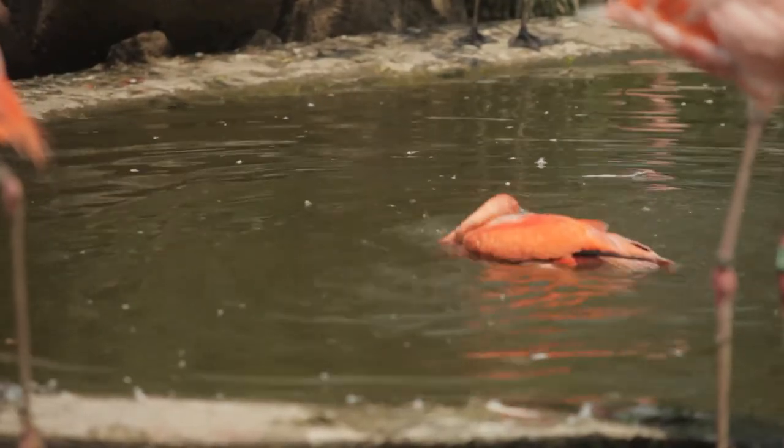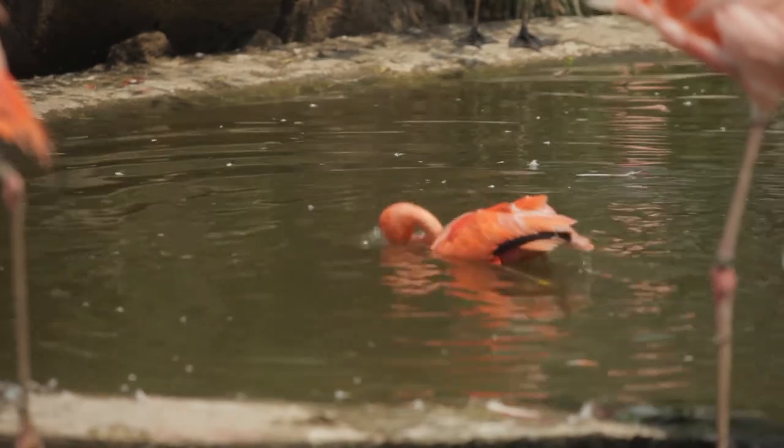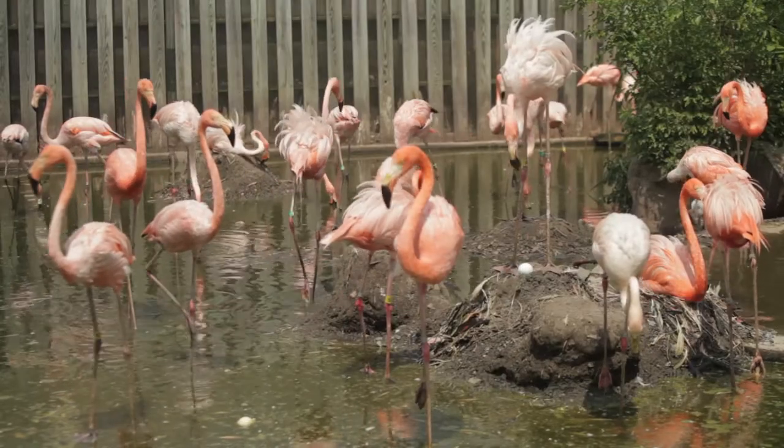Flamingos get their color from the shrimp they eat. The shrimp they eat is a microscopic shrimp that they filter feed out of the water.